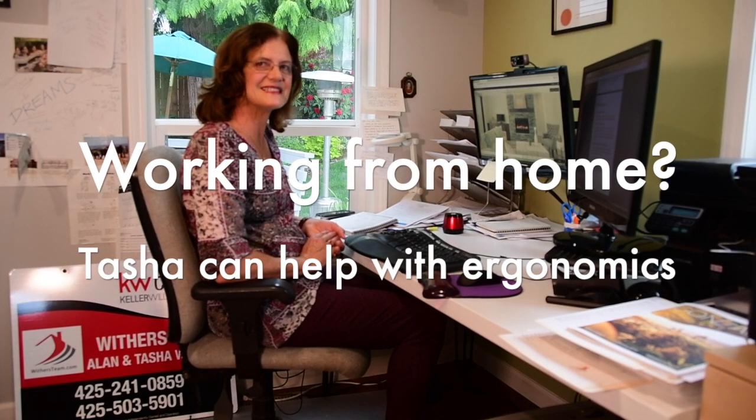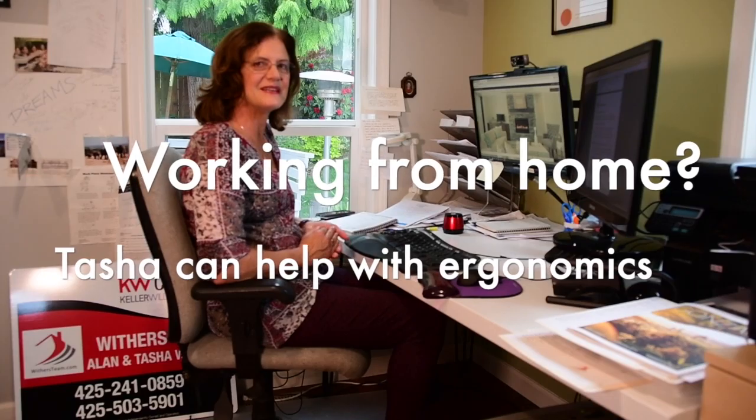Hi, I'm Tasha Withers and I'm a realtor at Keller Williams Realty in Bothell. Before being a realtor I worked as an occupational therapist for 20 years. I was qualified in South Africa and I worked in California and here in the area of injury prevention and injury treatment of workplace injuries.